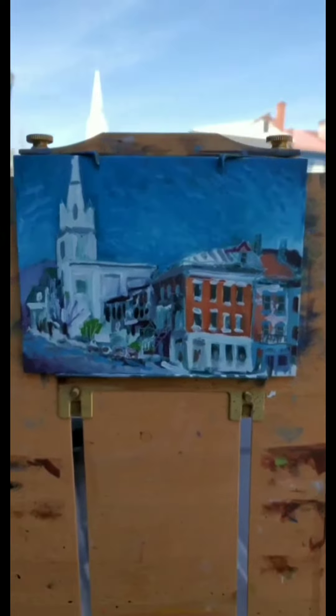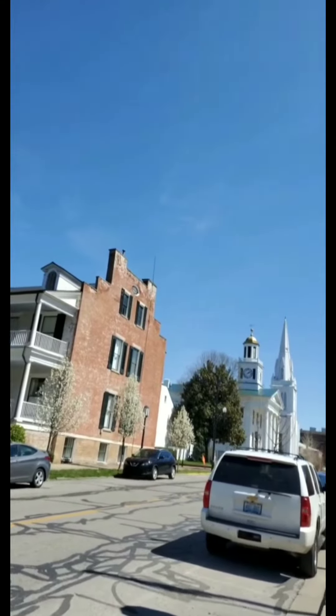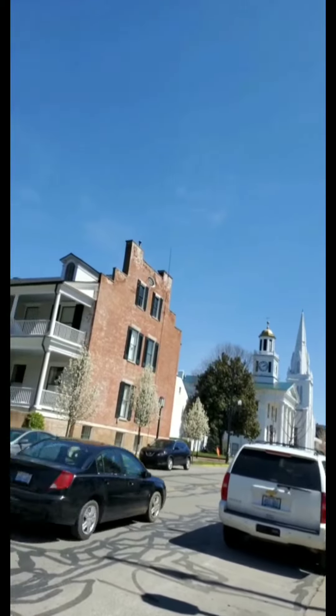All right, I've got my sketch done, so now it's time to get the paint out. Hopefully, it'll look something like this. A lot of blue in that sky today.